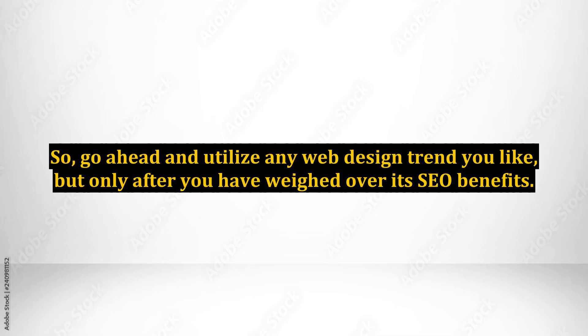So go ahead and utilize any web design trend you like, but only after you have weighed its SEO benefits.